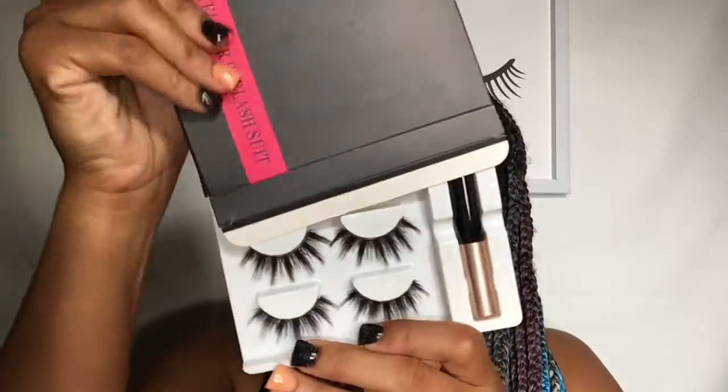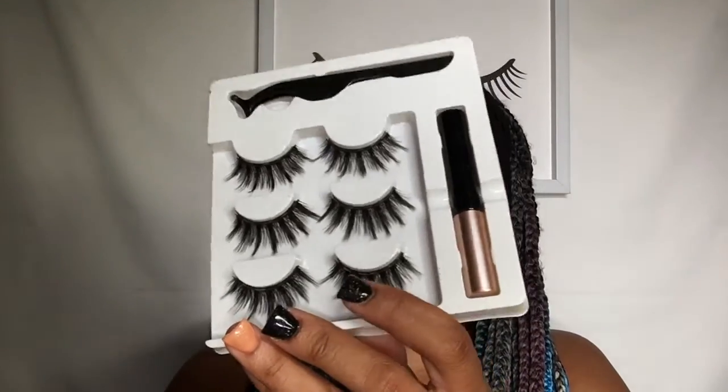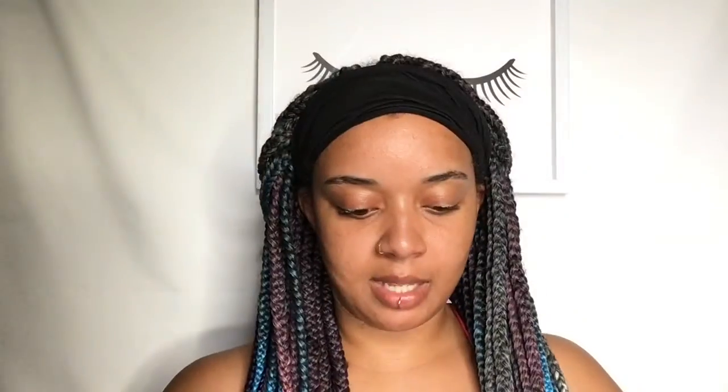The other magnetic lashes say 'magnetic eyeliner eyelash suit' and it actually says it includes magnetic eyelashes. I'm gonna pull these out and show you what they look like without damaging them. It comes with three pairs of lashes, tweezers, and the magnetic eyeliner. That is the first thing I ordered from Amazon.